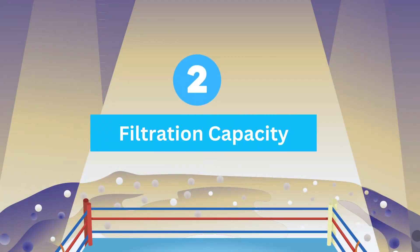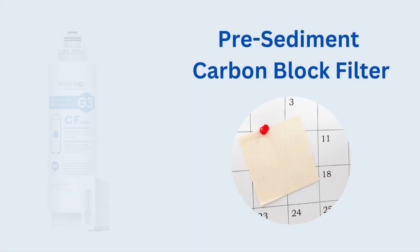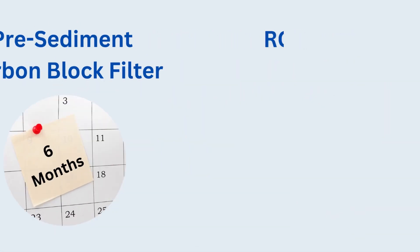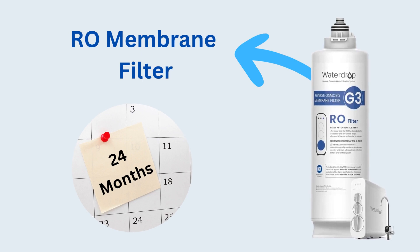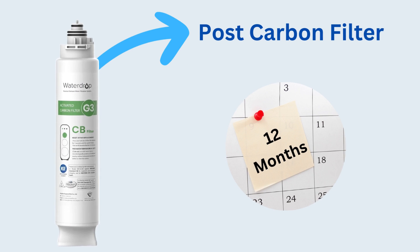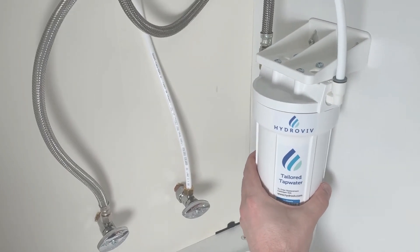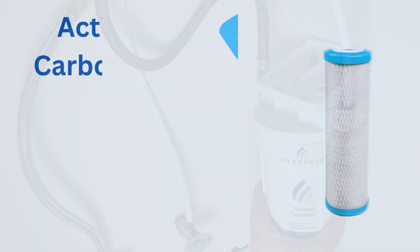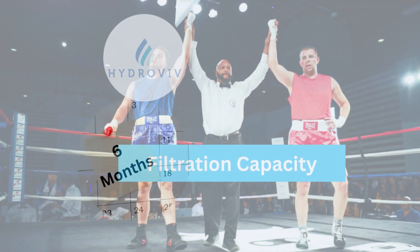Round number 2: Filtration Capacity. Waterdrop's filtration capacity is as follows: the front compound filter has a 6-month or 550-gallon capacity; the second-stage RO element is 24 months or 220 gallons; the third-stage rear carbon rod filter is recommended to last 12 months or 1,100 gallons. Coming to Hydrovive, it also offers a strong capacity with active carbon media, with a filter capacity of 720 gallons or about 6 months. So here's a tie.